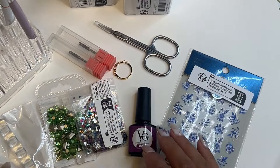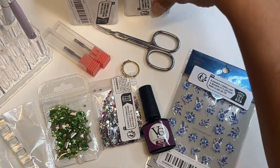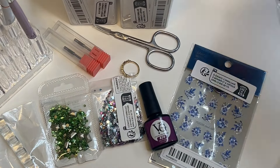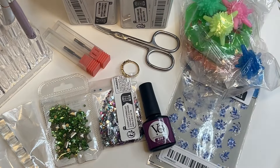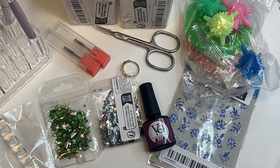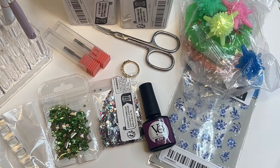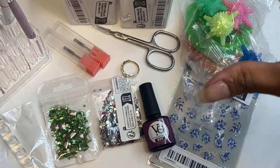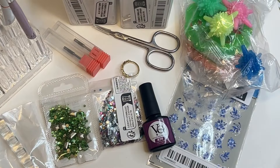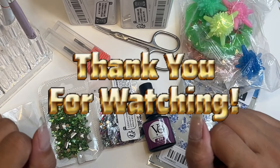All right guys, thank you for watching. I know this was a super short video. Let me know what you think and I'll add all the links, if I can find them, down in the description below. I wanted to get this package open — it's been sitting next to my desk forever. So now I get to put other stuff away. All right, bye guys, see you in the next video. Until next time.